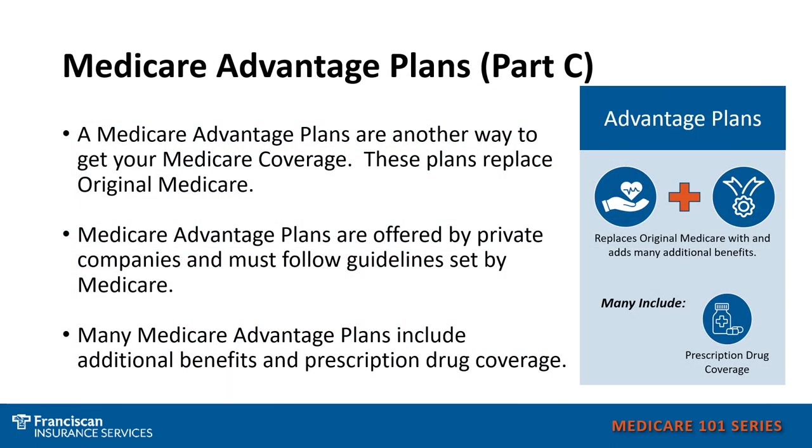Medicare Advantage plans are just an alternative way to get your Medicare coverage. They replace Original Medicare and are offered by a private insurance company, and must follow the guidelines set by Medicare. Many of these plans take your Part A — hospital — your Part B — medical — and usually, but not always, your Part D — prescription drugs — and wrap them all into one plan that replaces Original Medicare.